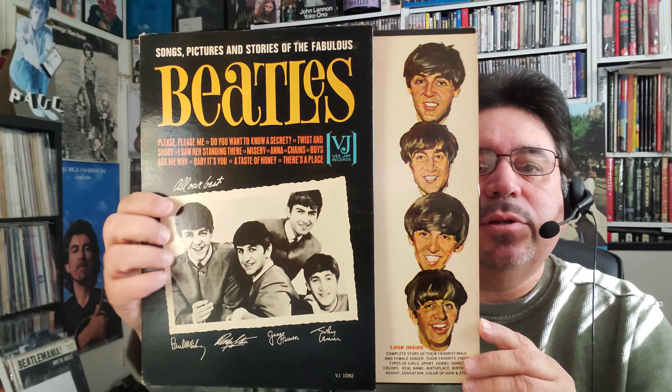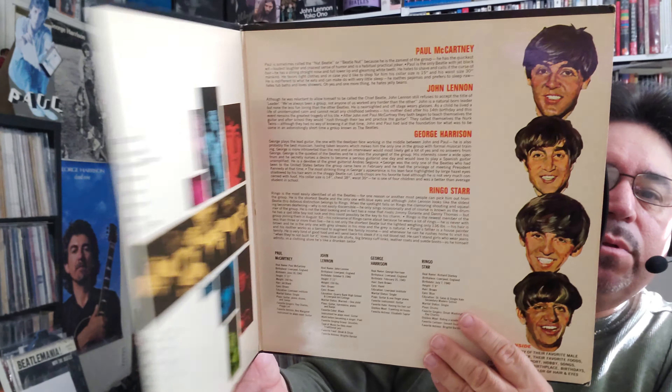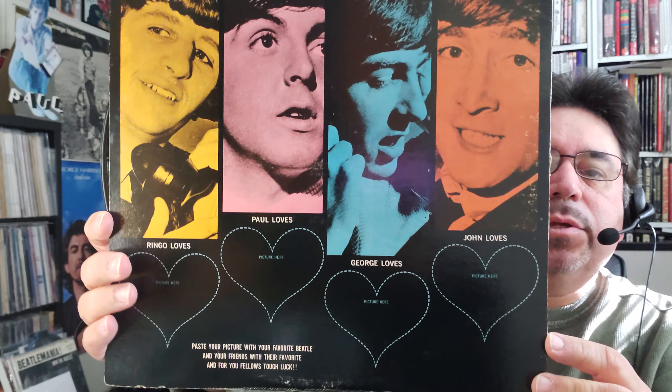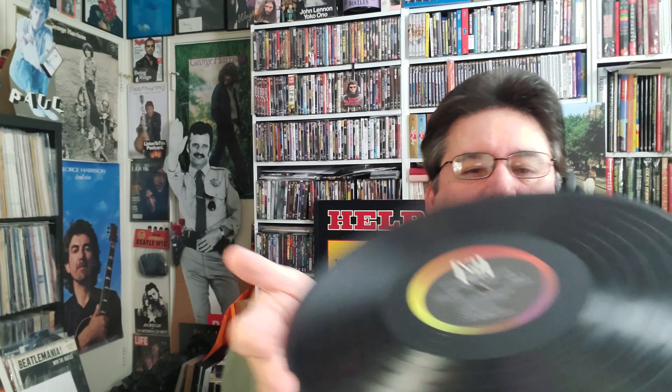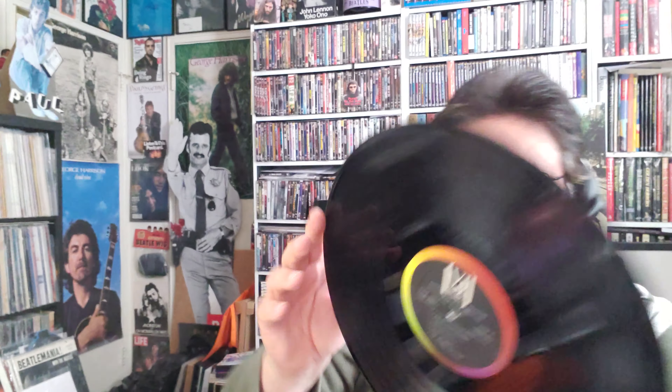Next up, another upgrade: Songs, Pictures and Stories of the Fabulous Beatles on VJ. It has that little mini half-gatefold, so you know it's an original — and it's really clean, in pretty good shape. The record itself, as a lot of people know, is basically just the album Introducing the Beatles put into a different jacket. They tried to reissue this over and over again in many different ways — you could say cash grab. But that's the name of the game: either you buy it or you don't.